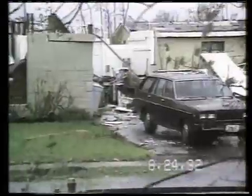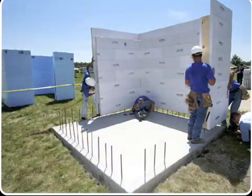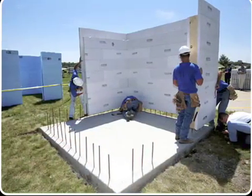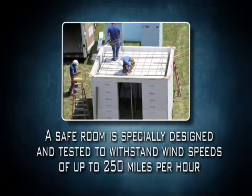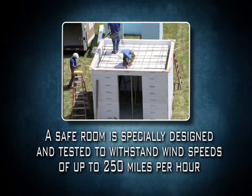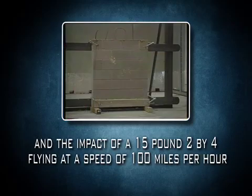You can protect your family from injury caused by the high winds and flying debris of a windstorm by constructing or installing a safe room in your home. A safe room is different from the other rooms in your home because it has been specially designed and tested to withstand wind speeds of up to 250 miles per hour and the impact of a 15-pound 2x4 flying at a speed of 100 miles per hour.